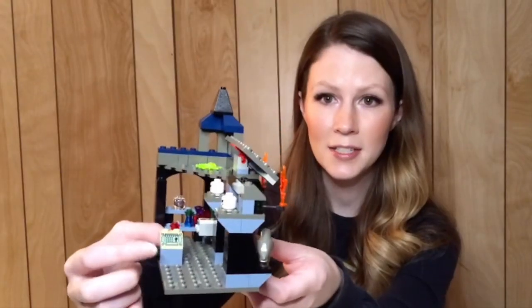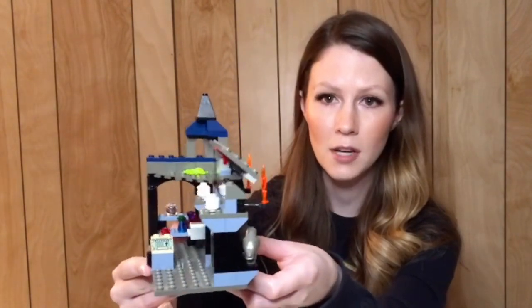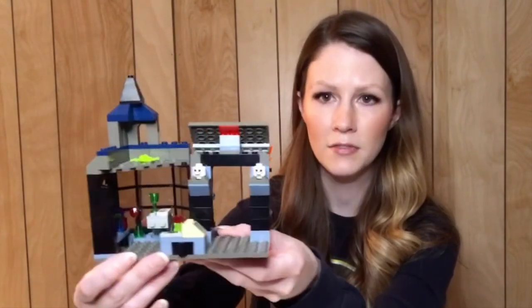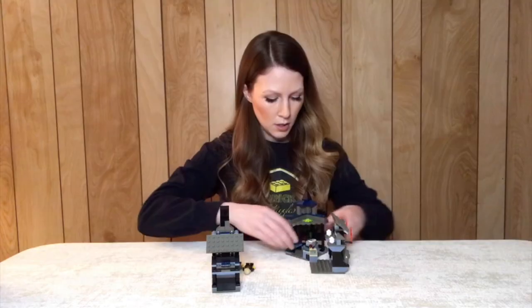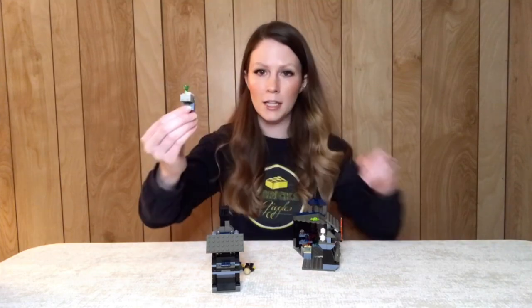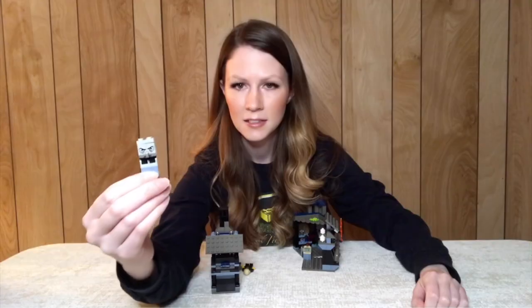Here we have the interior. There's a nice cash register piece used in several of the Harry Potter sets, though I don't know if it was used outside of that. We've kind of got the interior to the store here. Inside there's a little table holding a translucent green goblet and one of these satchels with a spider. It looks like a little table, and then when you lift it up there's a face underneath — so kind of cool.